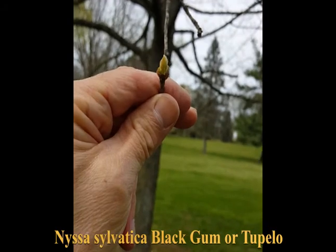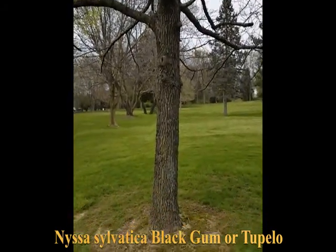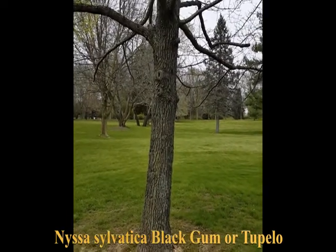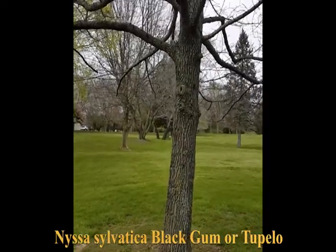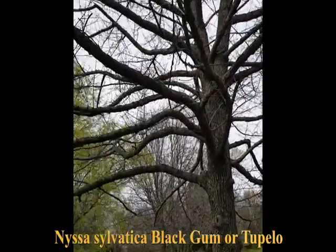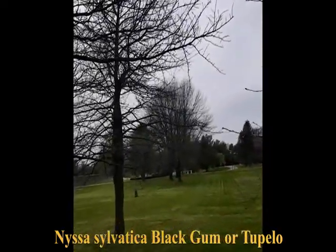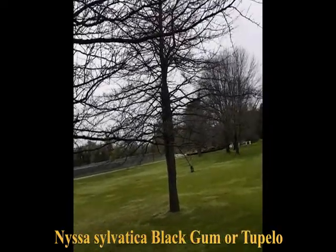This tree is native up and down the East Coast and is common in New Jersey. Its real claim to fame is the bright scarlet red fall color. There are some named selections worth looking for if you want to plant one — they give you better quality of fall color and growth habit.